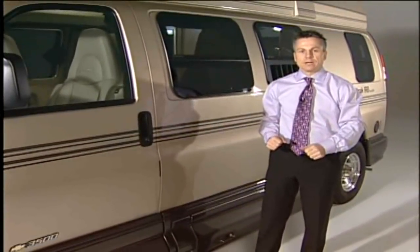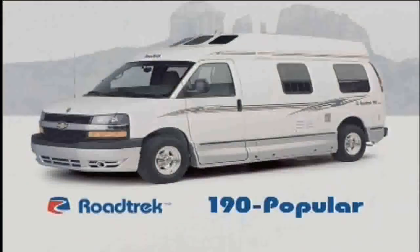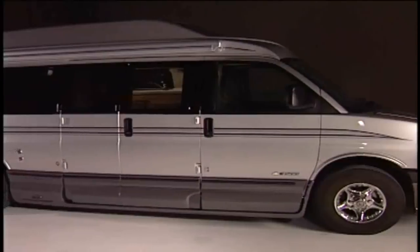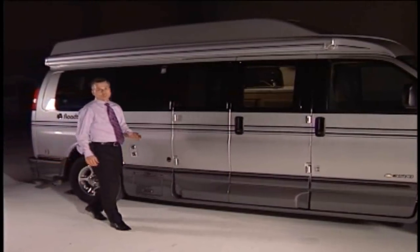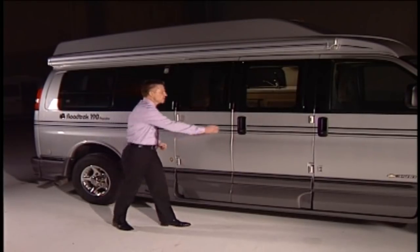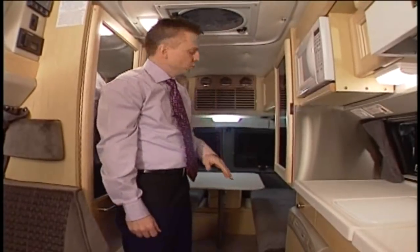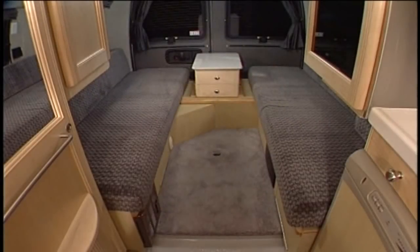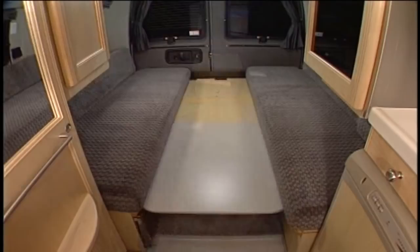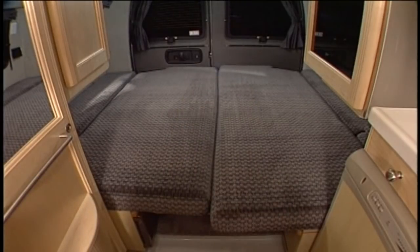That's the 190 Versatile. Now let's look at our next model, the 190 Popular. For some people, the double bed of the 190 Versatile isn't long enough, wide enough, or they want to sleep separately in twins. The 190 Popular sleeps three — two at the rear in either twin or king-size beds. For twin beds, just remove the table and backrests. For the king-size bed, the table goes down as bed support, cushions go together and the backs drop flat for a 6'4" by 6'2" king-size bed.